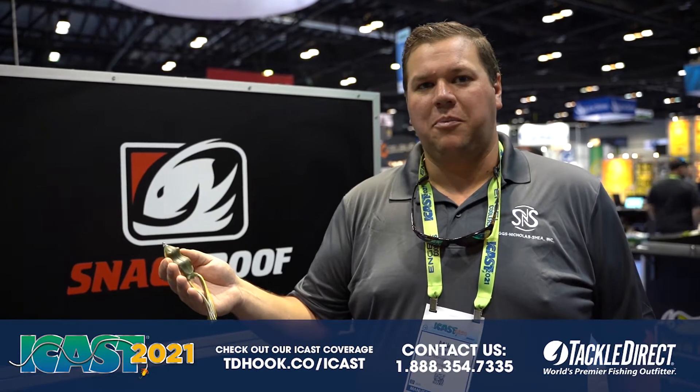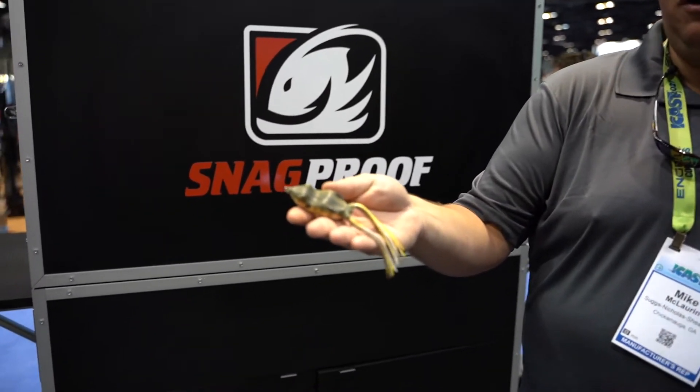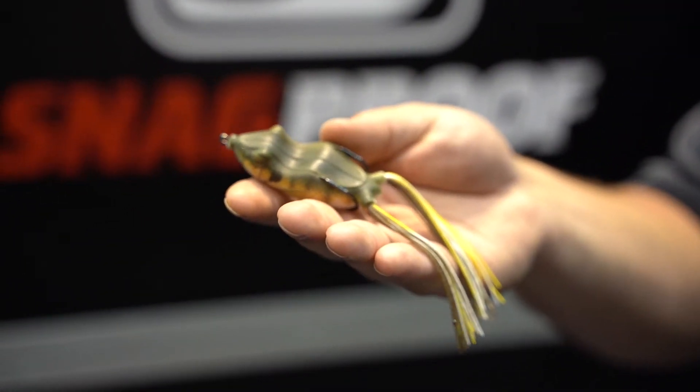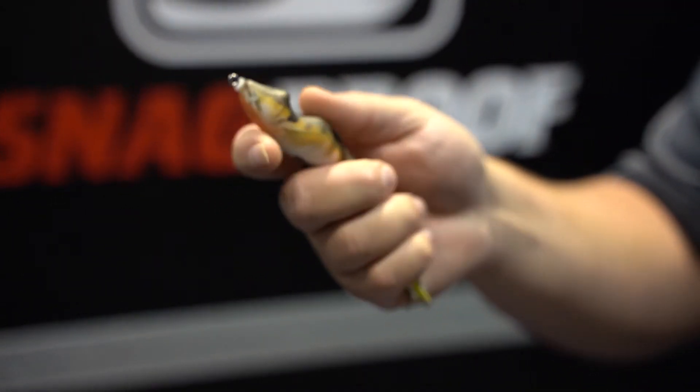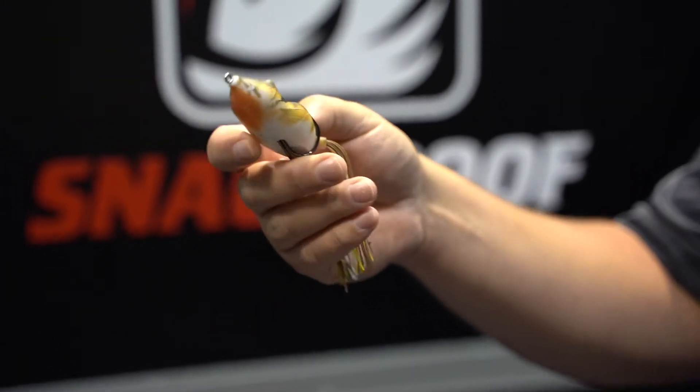Hey guys, Mike McLaren with Snag Proof Frogs. ICAST 2021 — new this year with Snag Proof is the Bobby's Perfect Frog. We've redesigned Bobby's Frog and made it even better: super soft body and lifelike paint jobs on all our frogs.